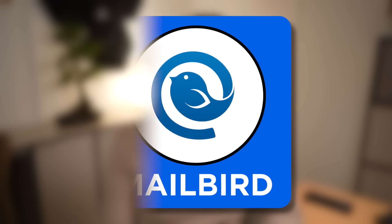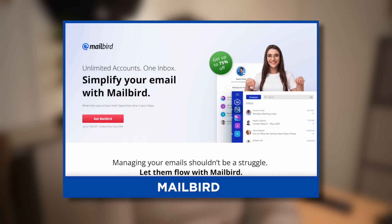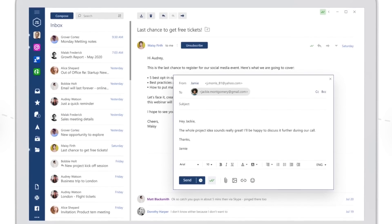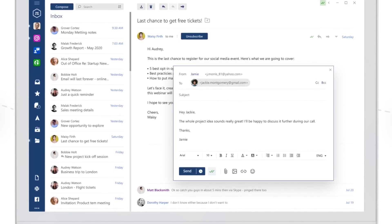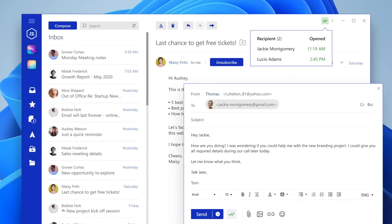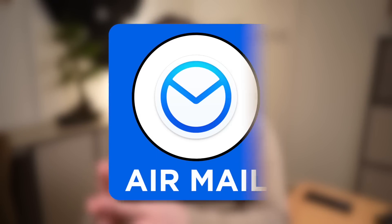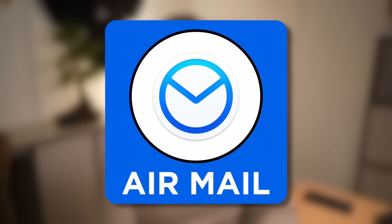Number twelve is Mailbird, and a lot of people regard this as one of the best desktop experiences for Windows emailing. Many people find it to be a really reliable experience. It has fairly reasonable pricing, but for businesses it also has a separate pricing tier where you can integrate it with other popular tools. Well worth looking at.